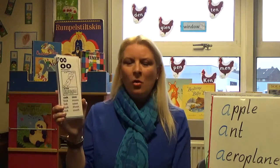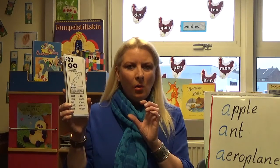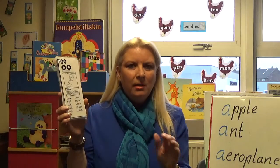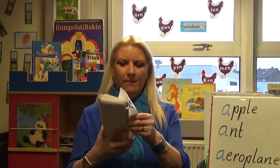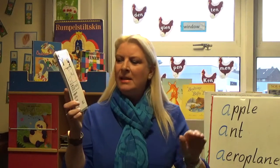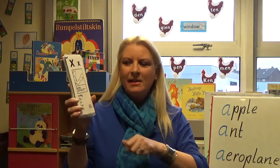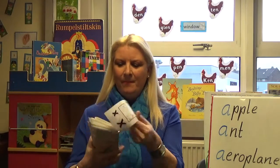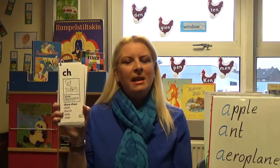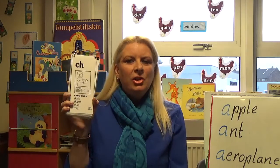Now we have OO — we have a long OO and a short OO: cook, book — 'oo'. Y — eating yogurt — 'y'. X — for x-ray — 'ks'. C and H together — ch, ch, ch — like a train.